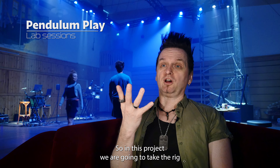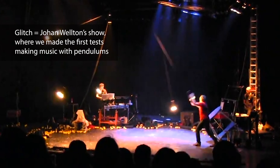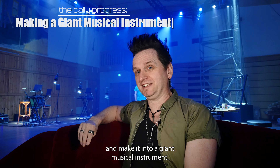In this project we are going to take the rig from Glitch and make it into a giant musical instrument.